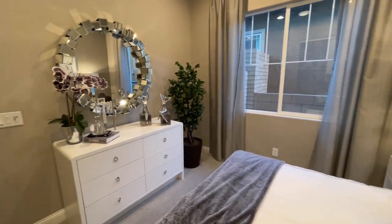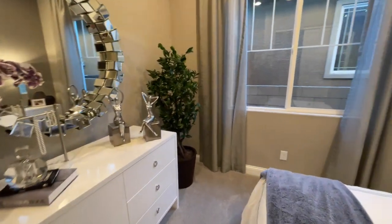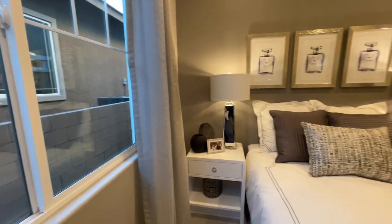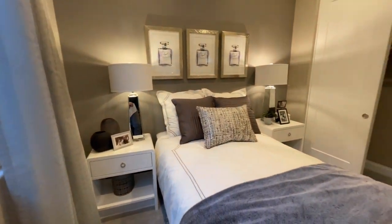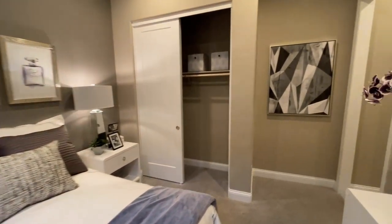We even have our plant and a cool mirror — very disco ball vibes — and then a huge window right here. But if you got rid of one of those nightstands, you might be able to get a small desk in here. And then we even have our two-door closet slider right there.